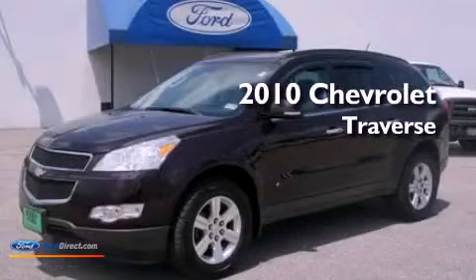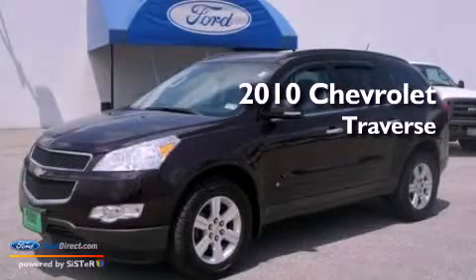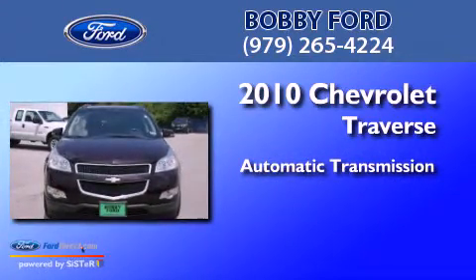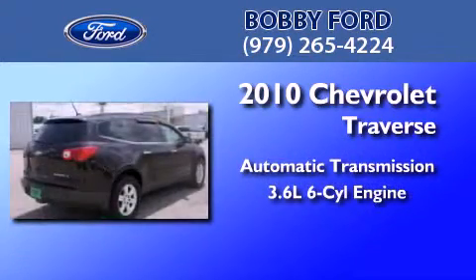This is a 2010 Chevrolet Traverse. This crossover has an automatic transmission and a 3.6-liter V6.